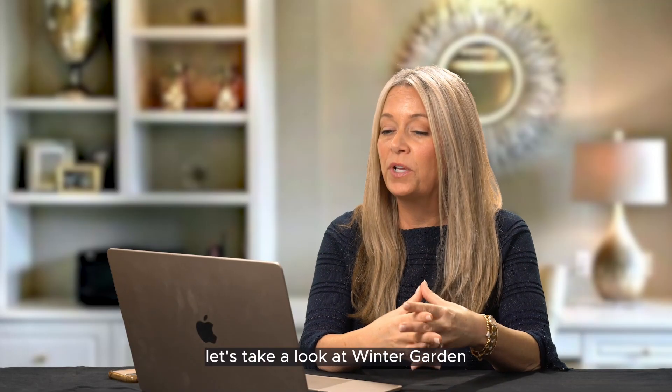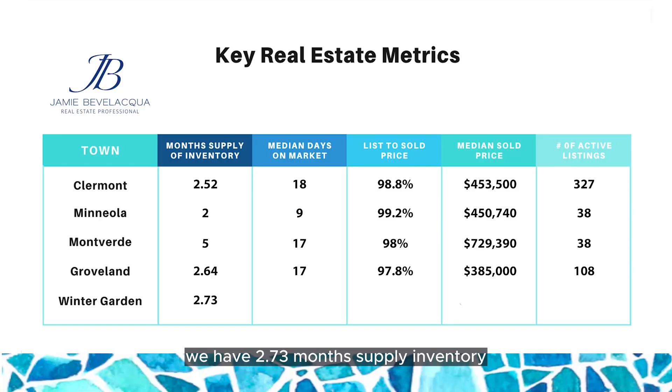And finally, let's take a look at Winter Garden. We have 2.73 months supply of inventory, 20 is the median days on market, list-to-sold price is 99%, median sold price is $680,000, and there are 256 active listings.